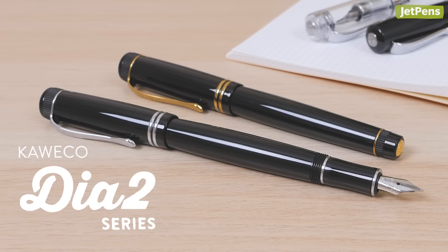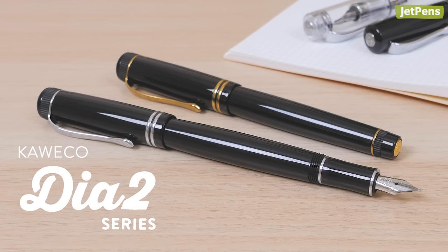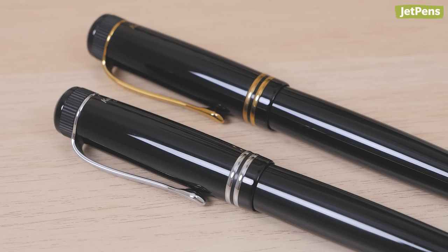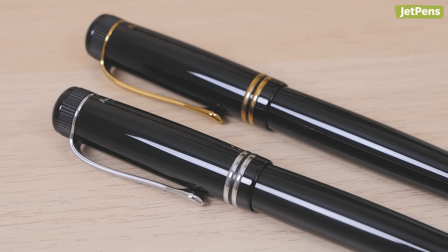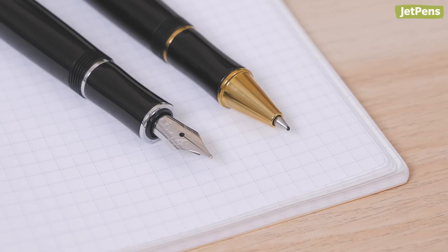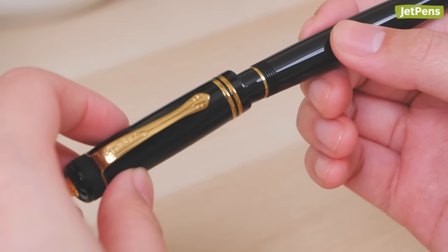The Dia 2 is like a simpler version of the Student, but don't be fooled by its no-nonsense looks. This pen was designed to be timelessly beautiful, with a glossy all-black body accented by your choice of silver or gold details. Choose from matching fountain pens or rollerball pens, both of which have secure screw-on caps.